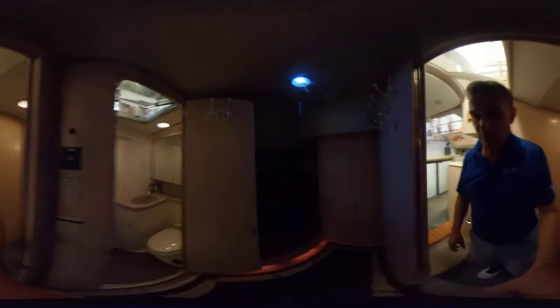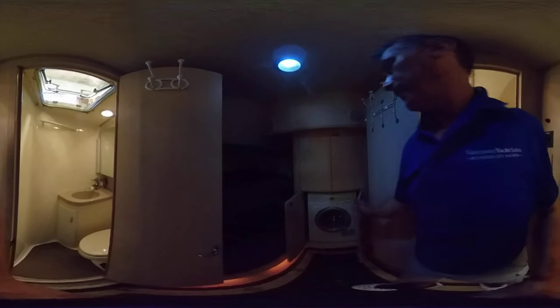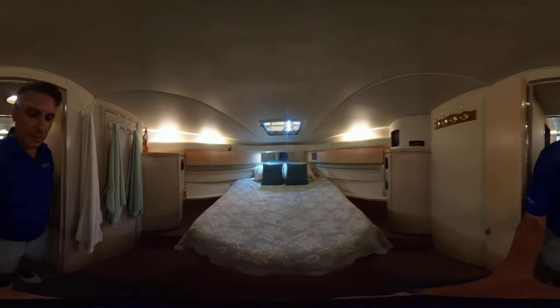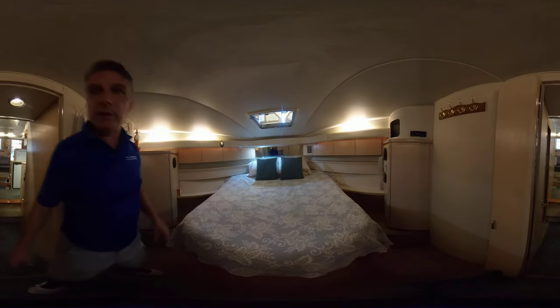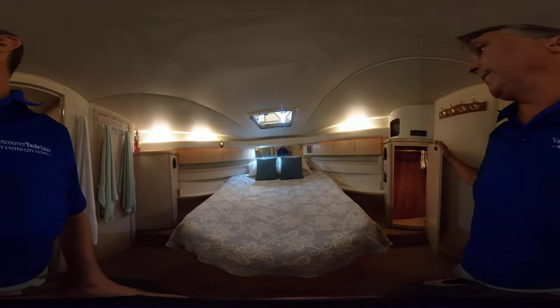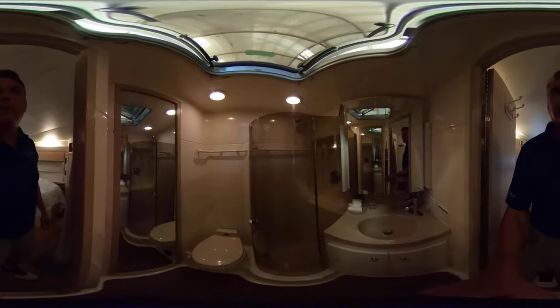And then we'll take you into the first mid-cabin — it has its own head. The lighting's not so great in here today. Got a washing machine and dryer combo. We've got double bunks there. And then we'll take you into the stateroom — a nice big double with lots of great storage space on both sides, port and starboard. And then another head — this one's very nice. Just notice the countertop. Full shower.